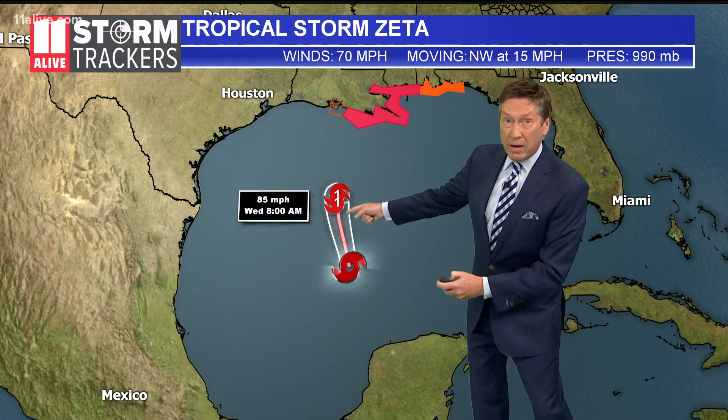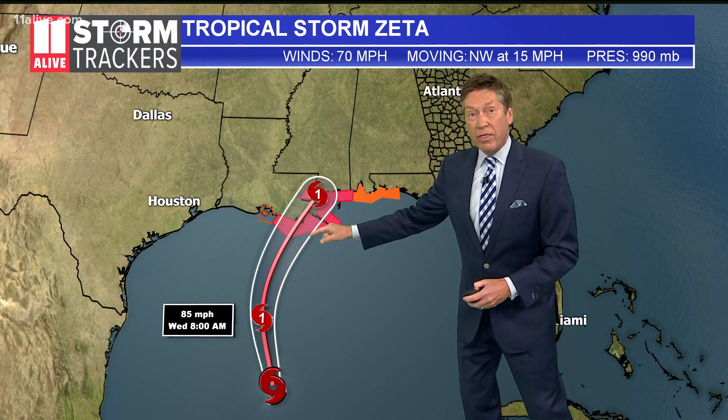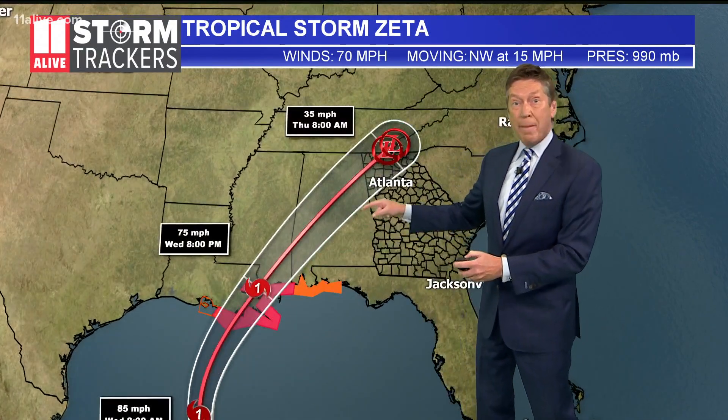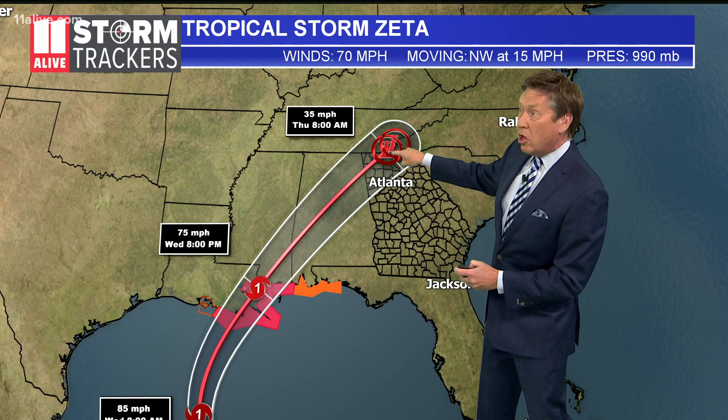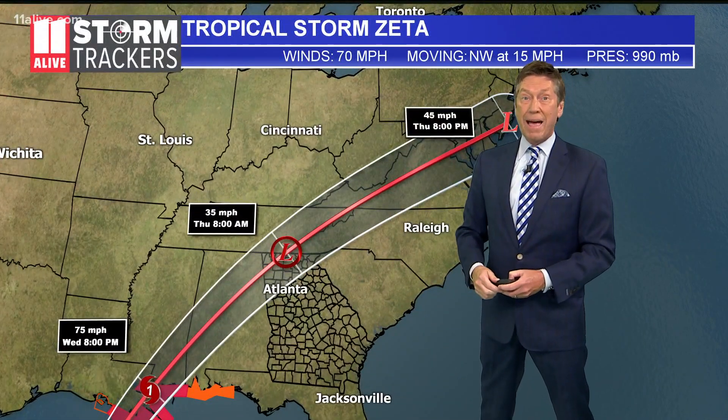The storm will continue moving northward, becoming a hurricane, with most likely landfall late afternoon Wednesday. Then look what happens as it moves up — by Thursday morning, it becomes an area of low pressure coming through Georgia. That means we will be feeling some of those impacts here.